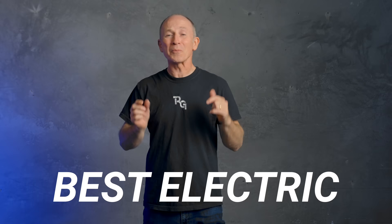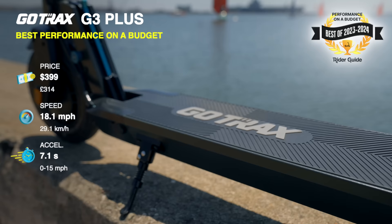Here are our picks for best electric scooters of 2023 and 2024, starting with our top nine entry-level scooters. First up: Gotrax G3+, best performance on a budget.